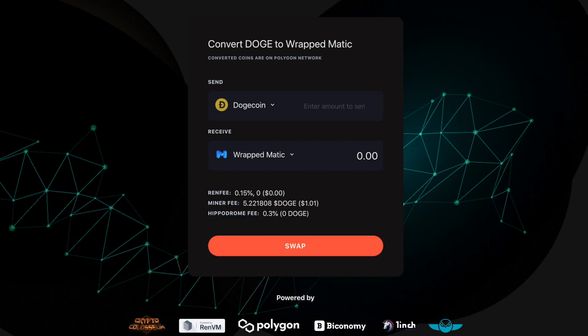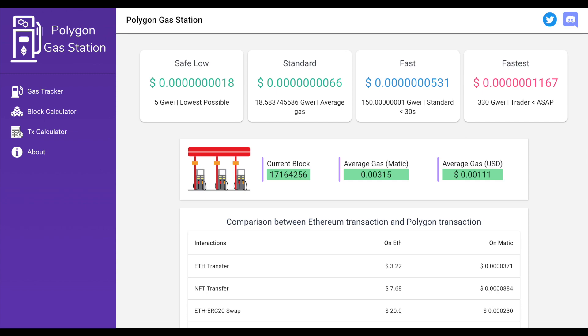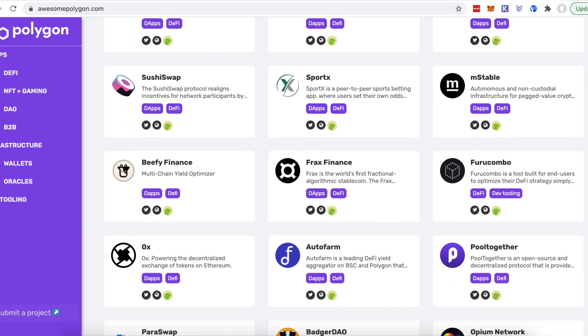Hey everyone, thank you so much for clicking on this video. In this video you will learn about how you can cheaply transfer assets onto the Polygon blockchain so that you can take advantage of the low gas fees as well as all the DeFi applications on the Polygon blockchain.